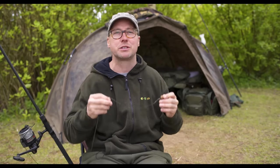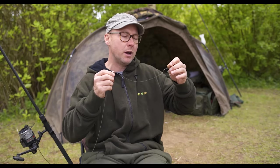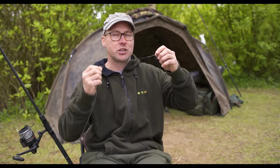If I blank I don't blame the rig, which is really important. I blame my choice, the weather conditions, or the location — the rig isn't the reason why I haven't put a fish on the bank. So let's look at the benefits and why it's so successful. First and foremost, I can change the hook after every single fish.